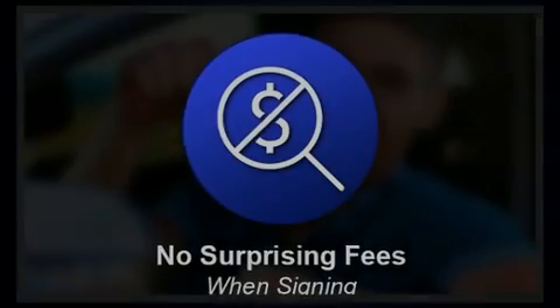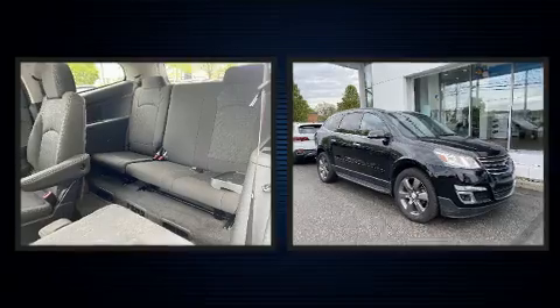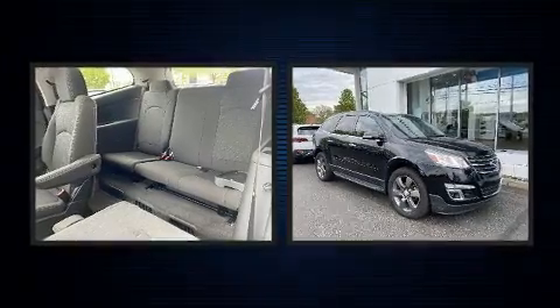Familiarize yourself with the 2017 Chevrolet Traverse. It features an automatic transmission, front-wheel drive, and a refined six-cylinder engine.